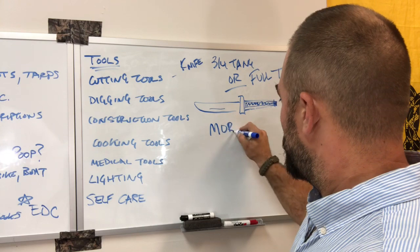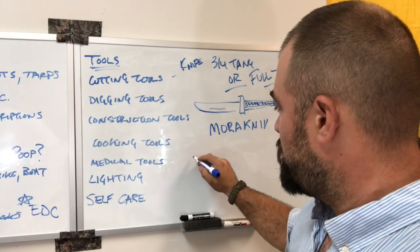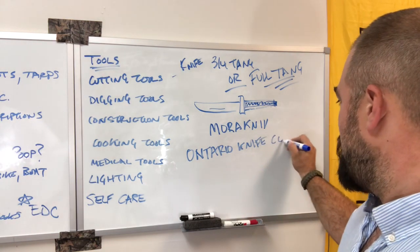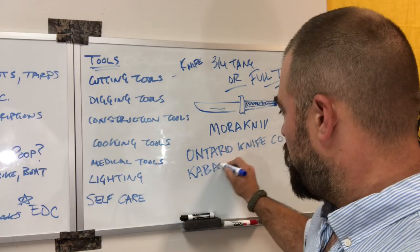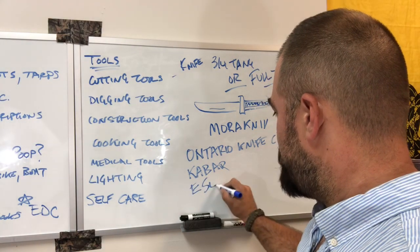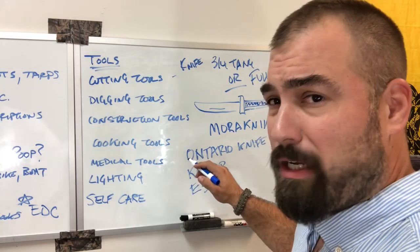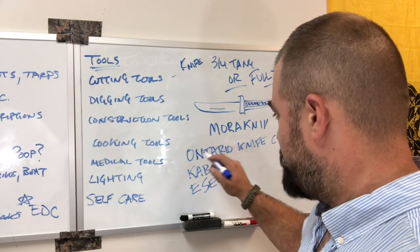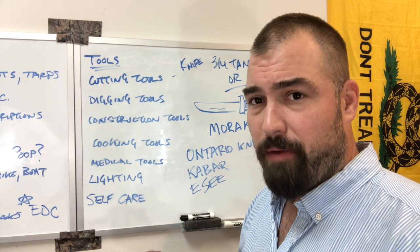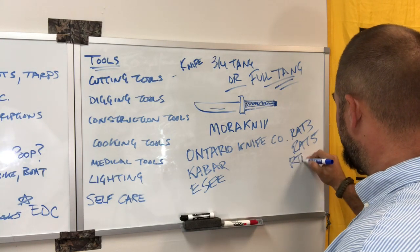Three-quarter tang because of the Mora knife. Otherwise, full tang. I like Ontario Knife Company. The KBar is just famous for all the right reasons — it's a great knife. ESEE makes phenomenal knives; you're going to spend for it. I find OKC to be a more affordable but extremely high quality alternative. I have several OKC knives and I'd bet my life on them. That would be the RAT-3, RAT-5, and the RTAK-2.